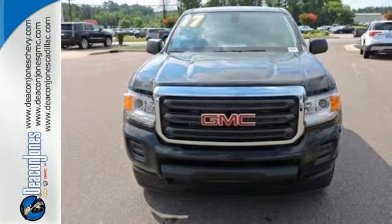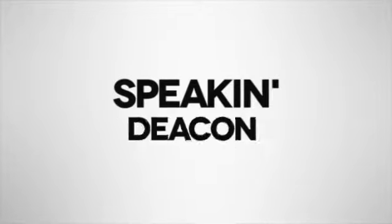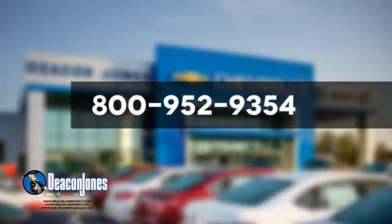Make a lasting impression as you drive up in this GMC Canyon. Are you speaking Deacon? Visit Deacon Jones Chevrolet Buick GMC Cadillac today. Give us a call at 800-952-9354.